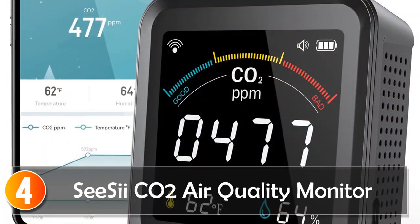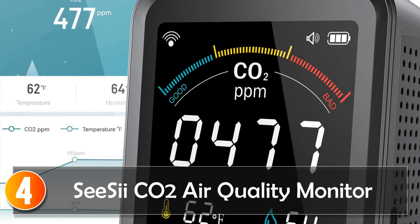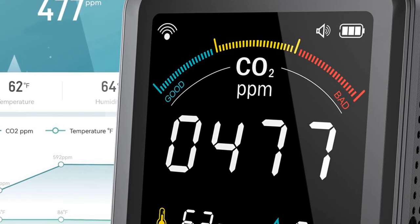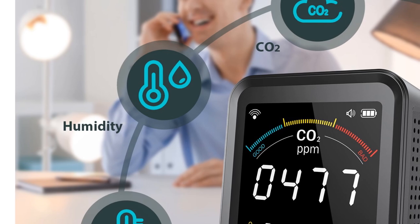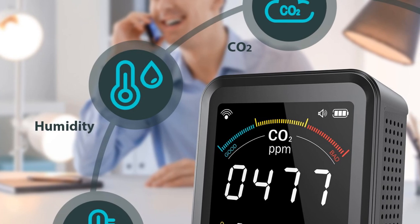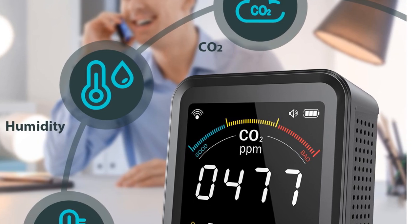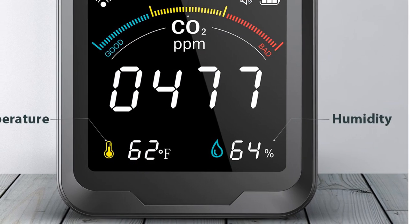At number 4, the CSI-CO2 Air Quality Monitor. Indoor air quality is essential to maintaining good health, and one of the most critical components to consider is the level of carbon dioxide in the air. The CSI-CO2 detector Wi-Fi Intelligent 3-in-1 carbon dioxide detector is an excellent tool for monitoring air quality in homes, offices, and other indoor spaces.